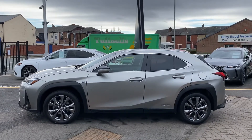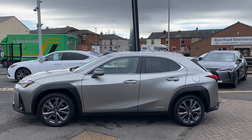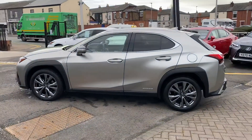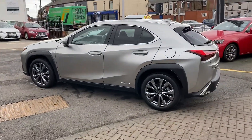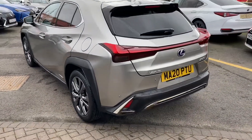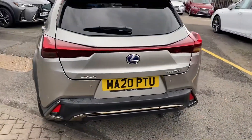Just to give you a little bit of background history on this vehicle: it's a one-owner vehicle and has had every service carried out by us here. The UX comes standard with parking sensors front and rear, and you've got your reversing camera.